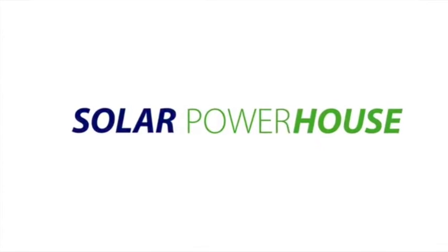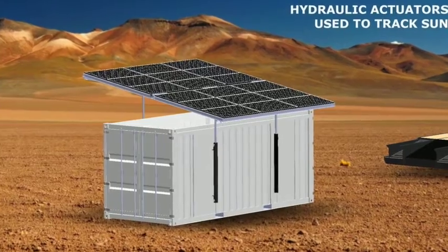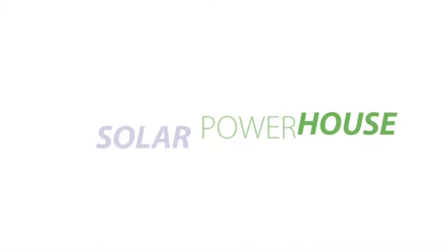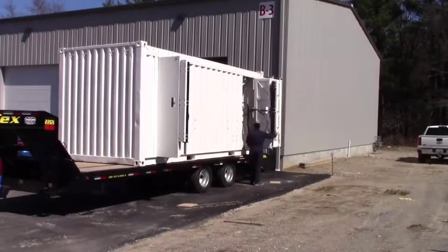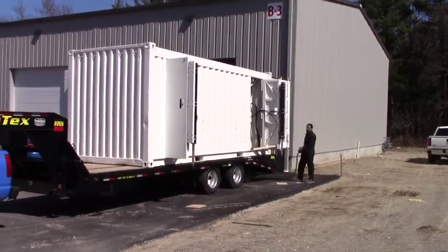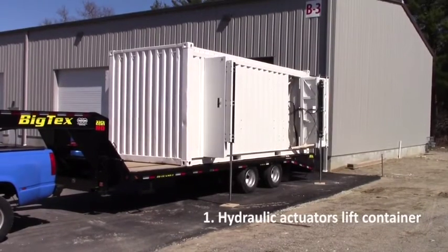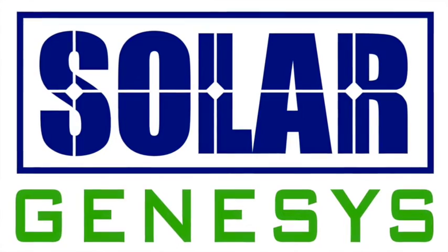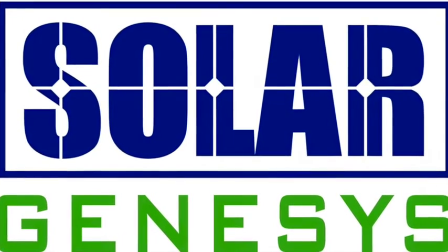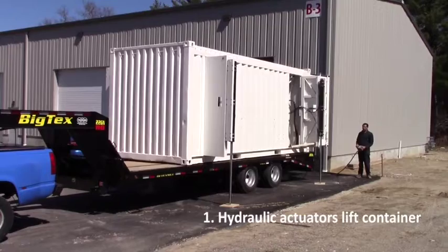The Solar Powerhouse is a revolutionary approach to providing electrical power in remote, off-the-grid locations without the need for extensive infrastructure. This self-contained system uses highly automated methods for deploying or stowing the solar array, for providing steady and reliable power, and for managing the distribution of electricity. The Solar Powerhouse is sold by SolarGenesis Incorporated, a U.S.-based benefit corporation dedicated to the production of a self-deployable, solar-powered electrical apparatus.